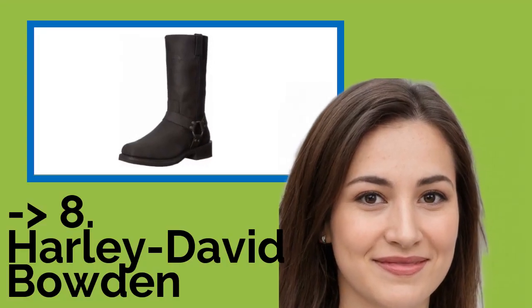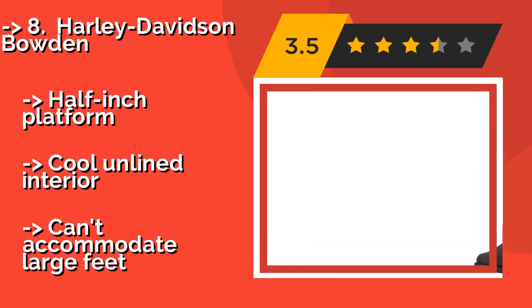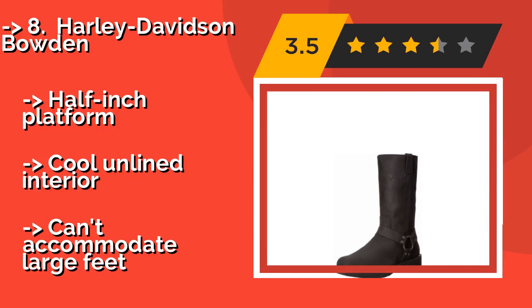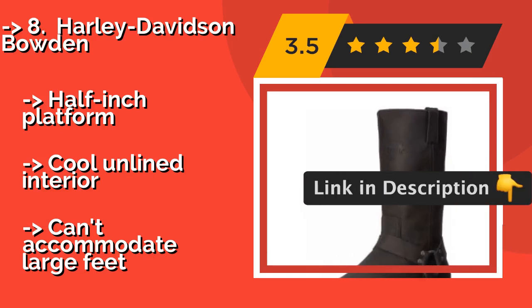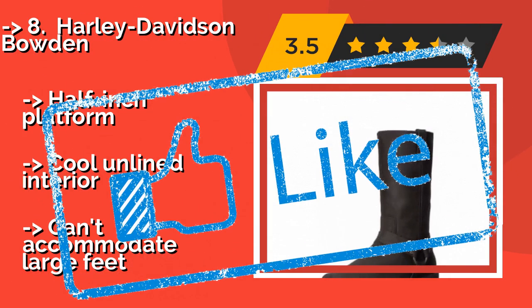Number 8: Harley-Davidson Bowdoin, around $150. The sturdy side tabs on the Harley-Davidson Bowdoin ensure it would feel at home in a cowboy's closet — one that traded in his horse for a chopper. The subtle embossing on the front and back quarter lets you represent the brand without being obnoxious about it. Features a half-inch platform and cool lined interior, but can't accommodate large feet.